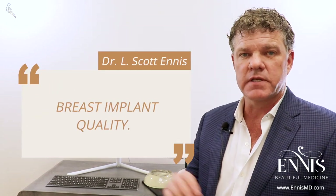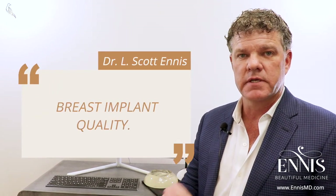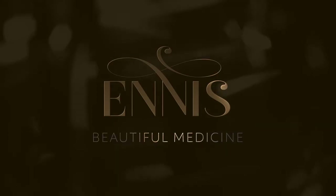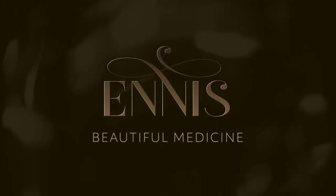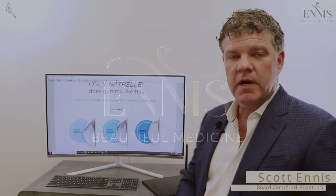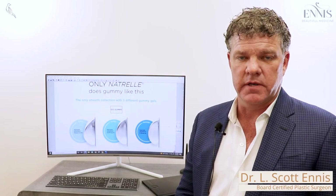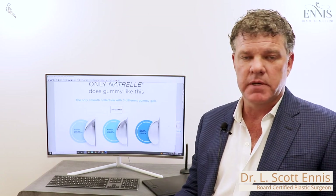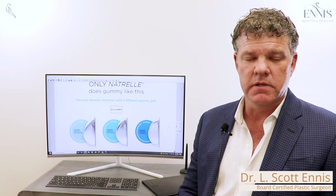Is there a difference in the quality of different types of implants? Dr. Ennis here at Ennis Plaza Surgery in Boca Raton, Florida. People often ask, is there a difference in the quality of implants — better implants, cheaper implants, more expensive implants? Absolutely.